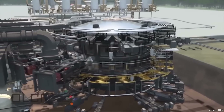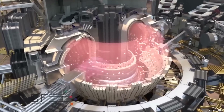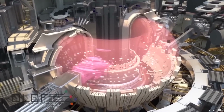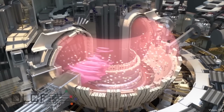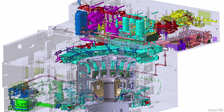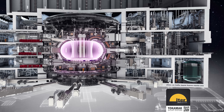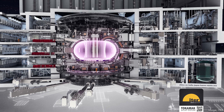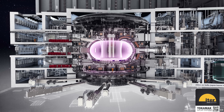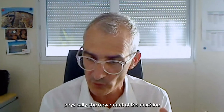That brings us back to where we started: the tokamak complex itself. That machine, once it's finished, will weigh an astounding 23,000 tons — more than most freight trains. With all the heating and cooling going on, there are some serious challenges in just holding the thing up. As the tokamak is cooled cryogenically, it shrinks, but the building stays the same size. They had to find solutions to physically decouple the movement of the machine from the building.